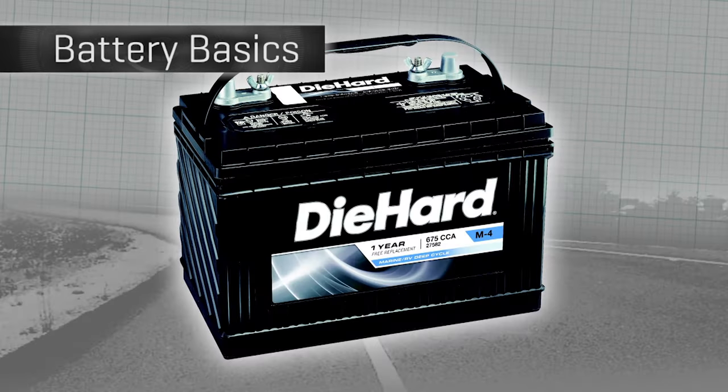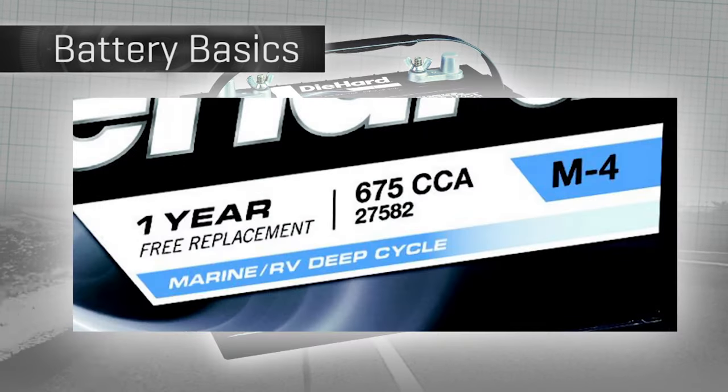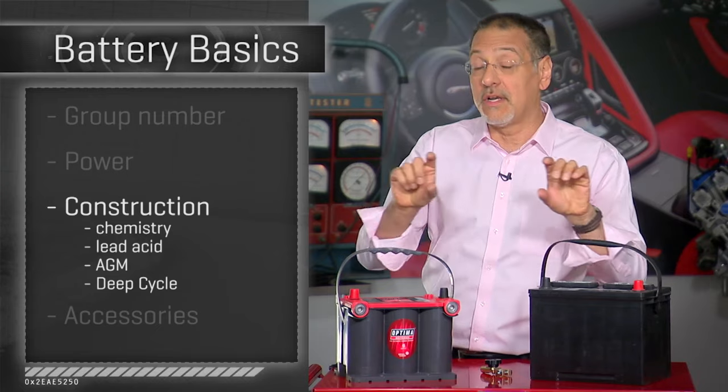Another variant you'll see sold right alongside car batteries is what's called a deep cycle battery. A deep cycle battery delivers a lower number of amps — less current — but it can put out power for a longer duration and bounce back from being drained much better. These are typically not used for starting cars, but rather for running things, such as RVs and boats.